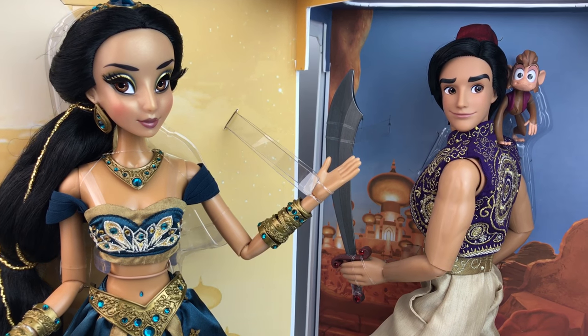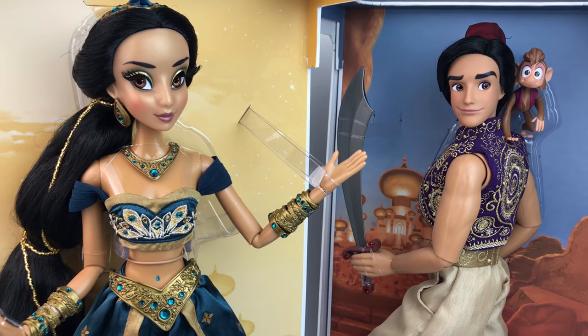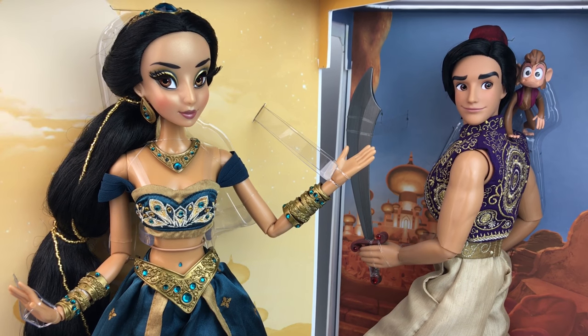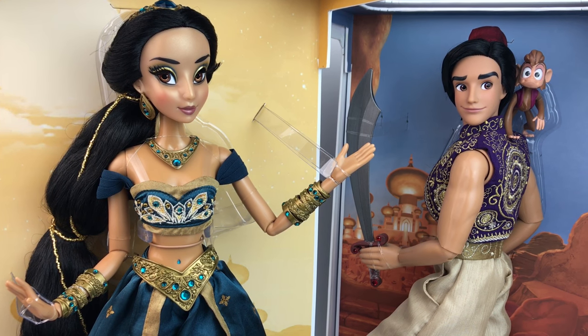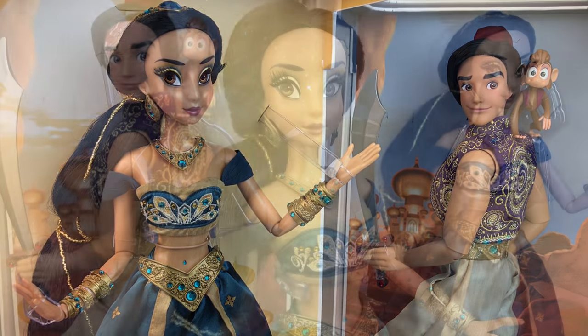Alrighty guys, well that is all for today. As I said earlier I love these dolls and I love them together. I definitely think that you should add them to your collection — if you don't already have them, you need both because they complement each other so much. They do show up on eBay all the time for pretty good prices, so good luck if you want to get them. Thank you for watching, thank you for everything, and I will see you all on my next video. Bye bye.